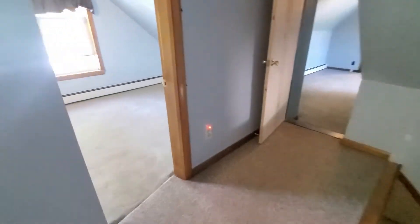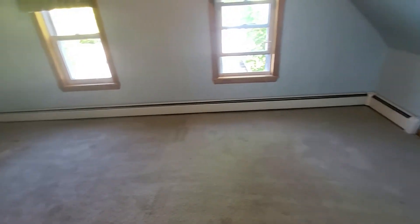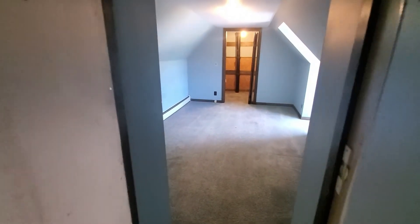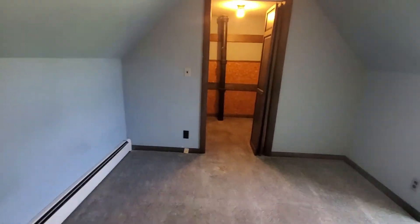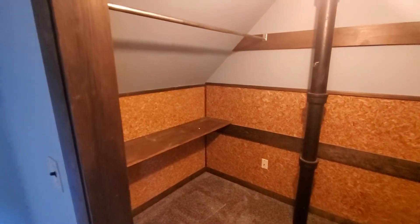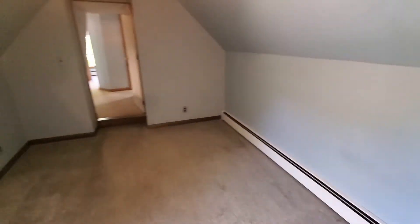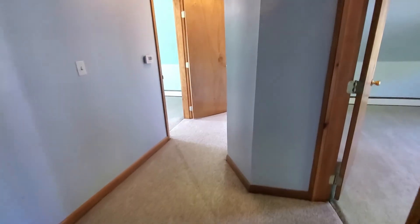You must pre-qualify to view this property. Apply online at realpropertyacadia.com or email chip at realpropertyacadia.com. With questions, contact Chip at 207-561-7482.